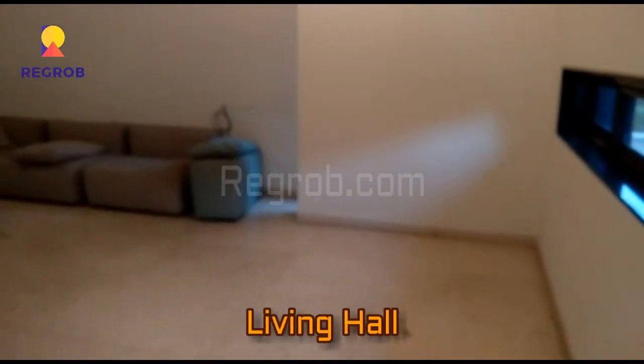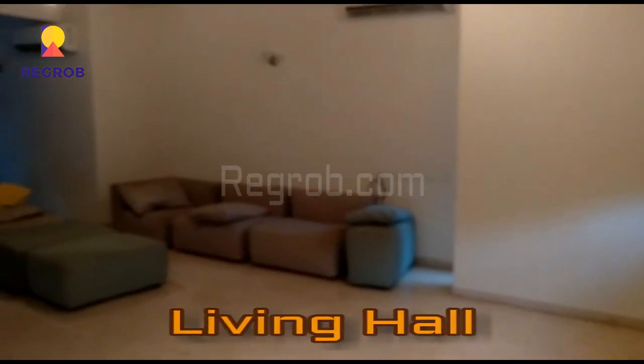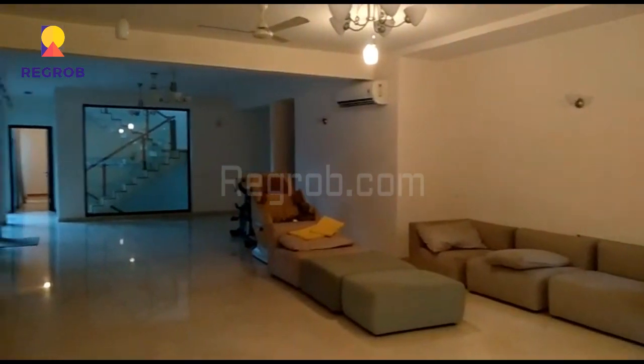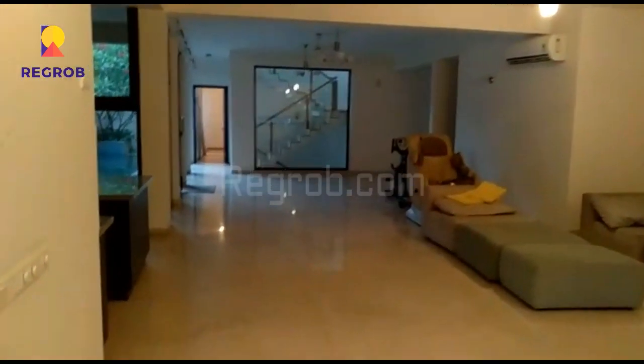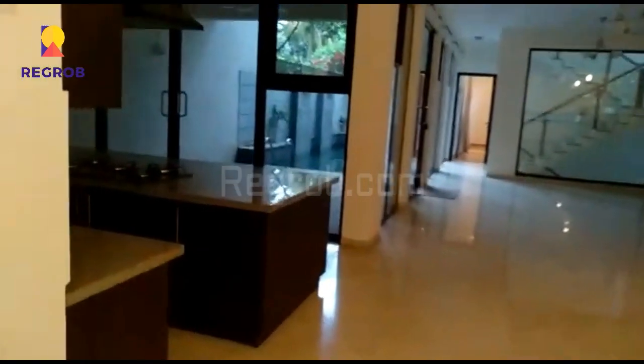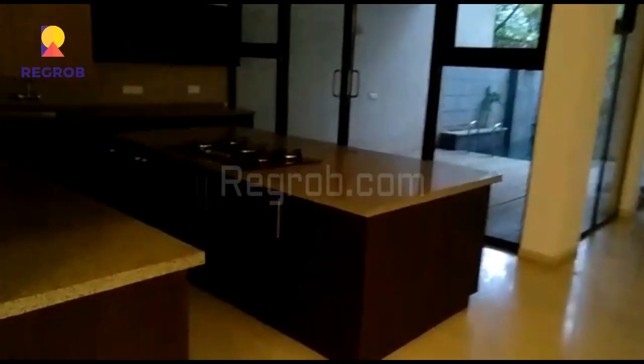Now we have entered inside the villa, and here you can see the spacious living hall. It is very spacious, and here you can see an open modular kitchen.